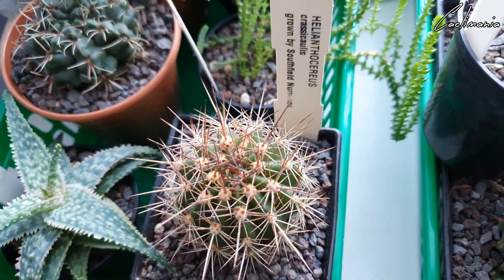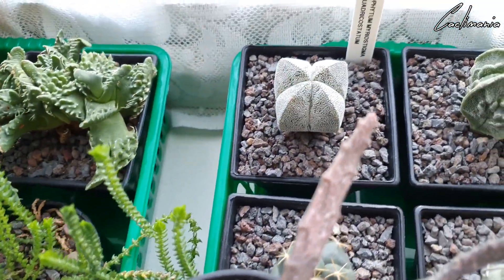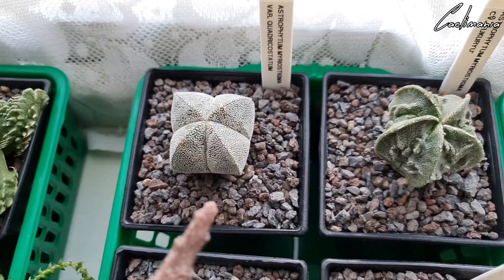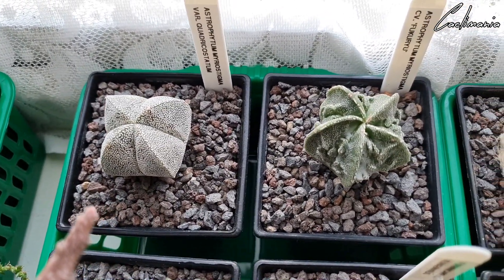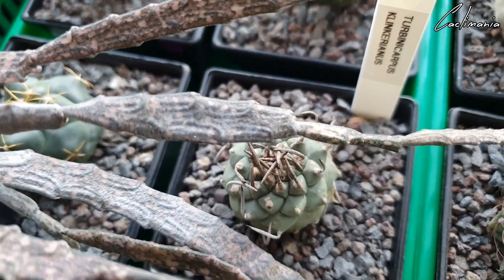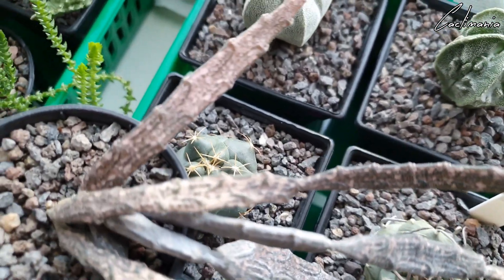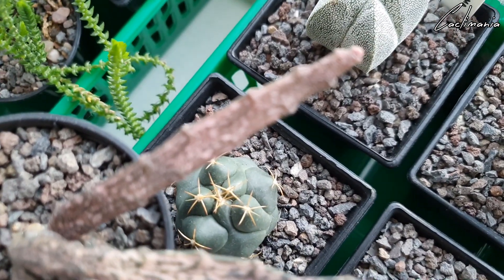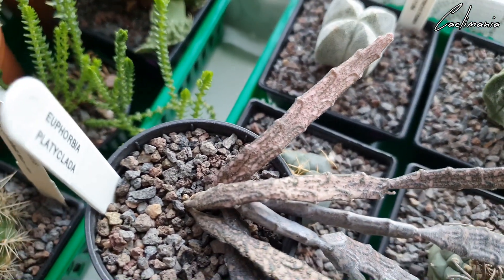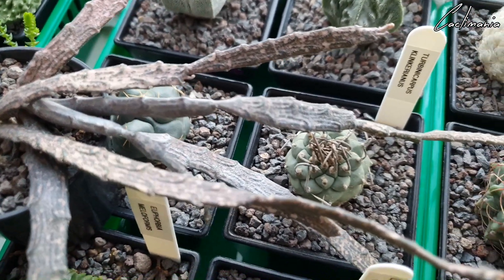Hello Christmas carol aloe. Some nice Astrophytum here. Coryphantha. Another one with a funny name — Turbinicarpus klinkerianus. I don't know why but that name makes me laugh. It's a Coryphantha. It's Euphorbia platyclada — put some tiny flowers out recently.